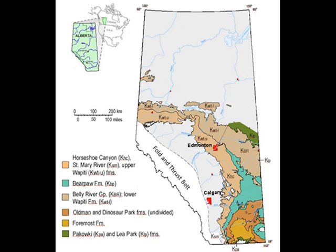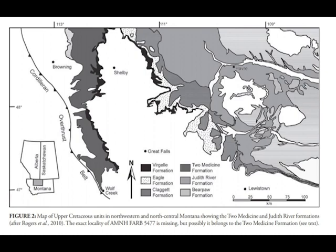Daspletosaurus and Gorgosaurus are found in Two Medicine, Oldman, Dinosaur Park, and Judith River. Albertosaurus, though, is only found in Horseshoe Canyon. Hypacrosaurus is found in Two Medicine and Horseshoe Canyon. Mayasaura is only found in Two Medicine and Oldman but not in Horseshoe Canyon — so it's a very unusual situation with some crossover in different formations and different species living together in different areas.